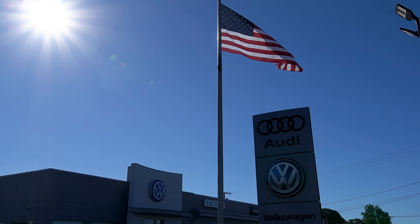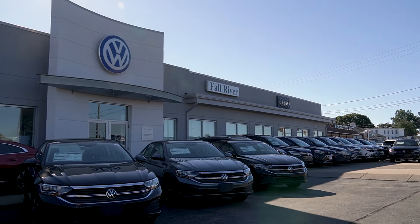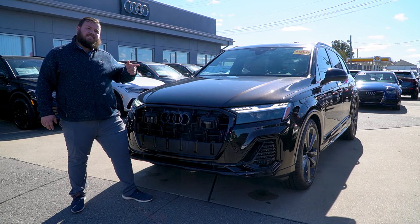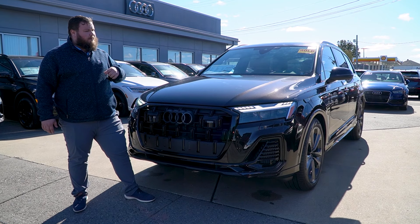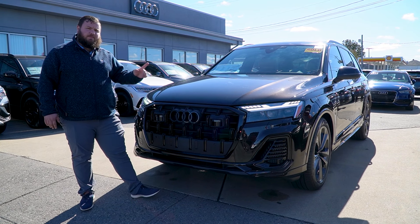I know we're waiting for the other one to arrive from the port, but I wanted to take a moment to show you this one while we're waiting. This one's built exactly to your spec, so I'm going to show you a couple of these beautiful features that you picked out when you built this vehicle.